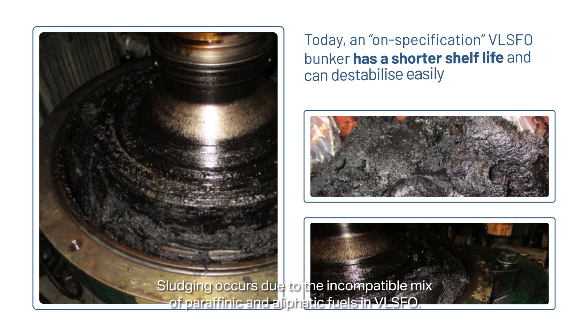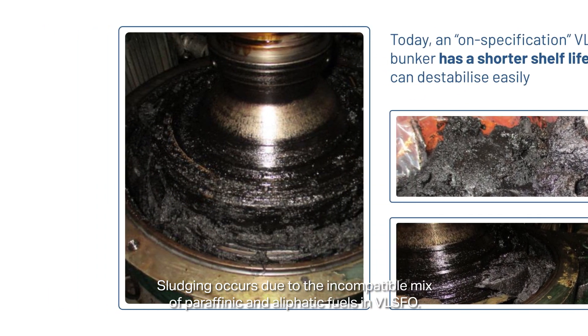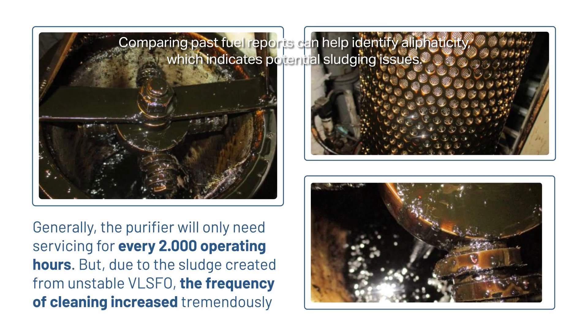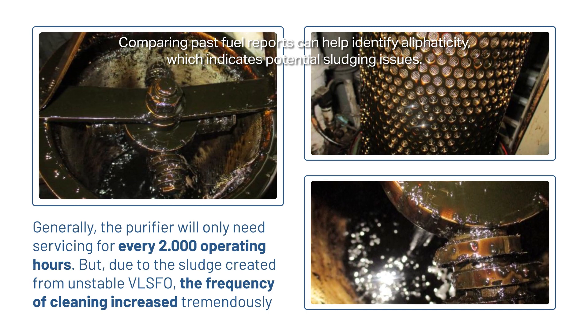Sludging occurs due to the incompatible mix of paraffinic and aliphatic fuels in VLSFO. Comparing past fuel reports can help identify aliphaticity, which indicates potential sludging issues.